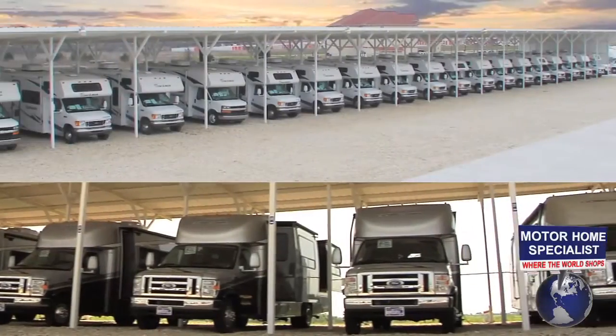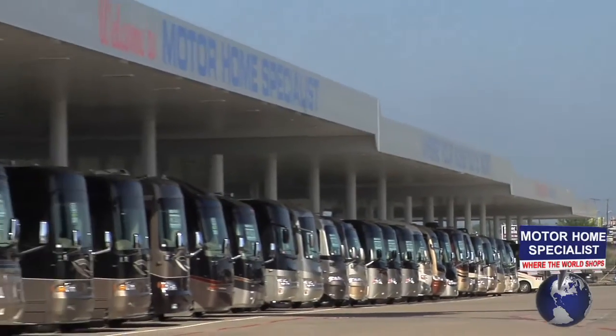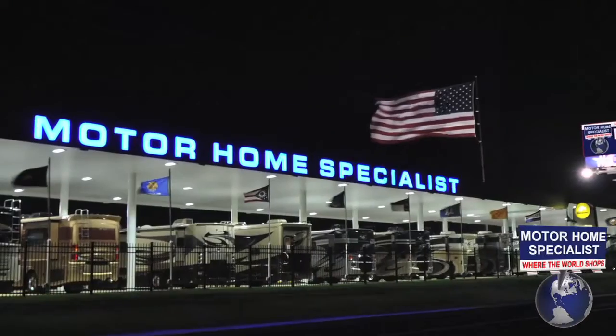Because Motorhome Specialists has one of the largest selections of Coachman RVs in the world, you're all but guaranteed to find just what you're looking for, and you'll definitely find it for a much better price when purchased at Motorhome Specialists.